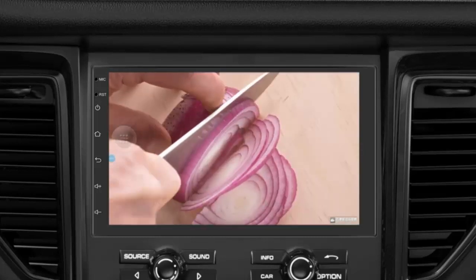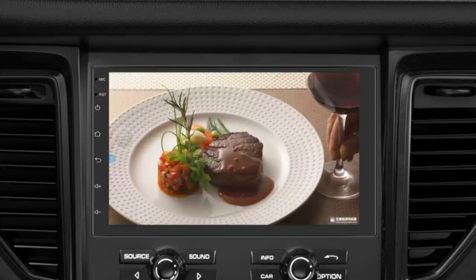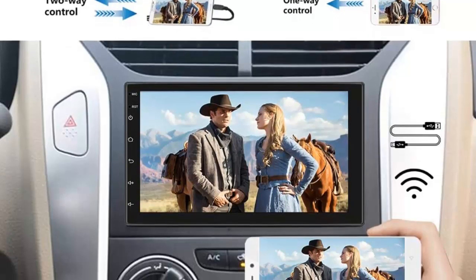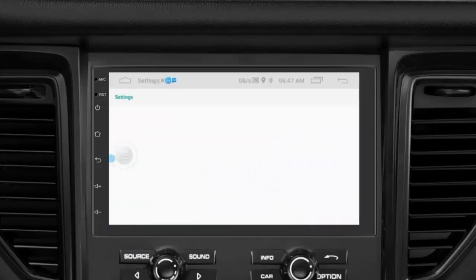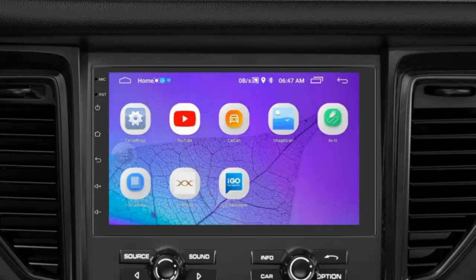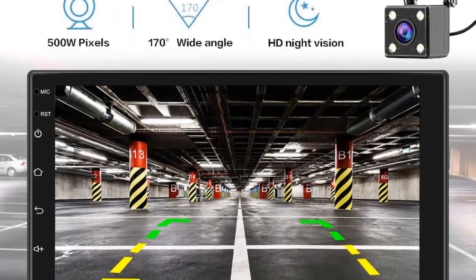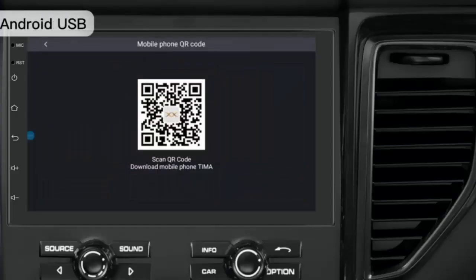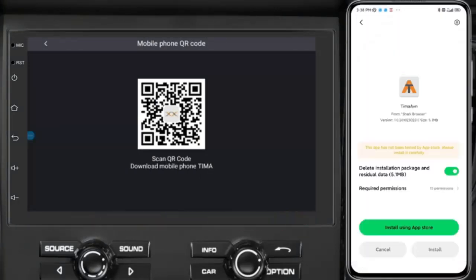Bluetooth and Mirror Link: this Android radio with built-in Bluetooth supports hands-free call, phonebook synchronization, and stream music play. Mirror Link for Android and iOS smartphones allows you to synchronize the phone screen on the stereo screen to enjoy multimedia content on a larger screen. Rear-view camera and DVR function: 7-inch Android radio equipped with waterproof night-vision HD reversing camera. When you pull reverse gear, the car screen will automatically show the rear view. The car radio also supports dash cam input — there are two USB ports, and you can also connect a USB dash cam.